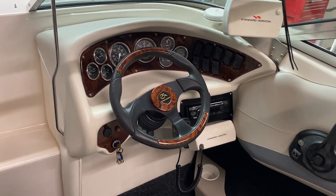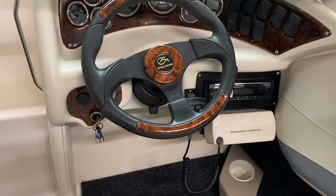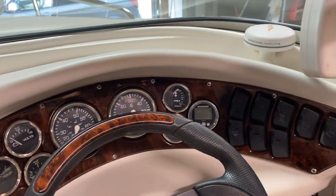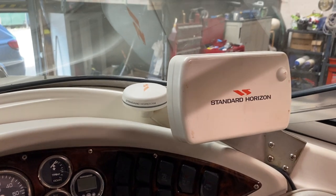Just starting off at the helm, and as you can see it's in really good condition. There's a VHF radio, a stereo system, all the helm dials are in good condition, all the switches work, and there's a Standard Horizon GPS.